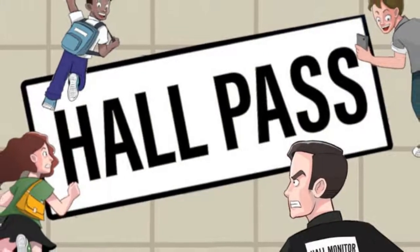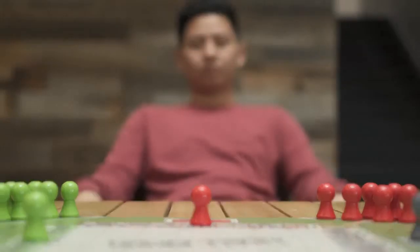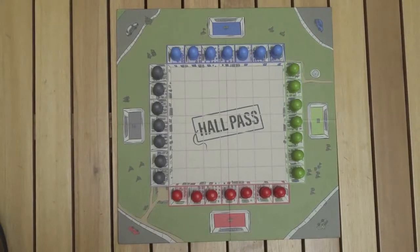Hall Pass is an exciting new board game that packs a lot of fun and strategy into its very simple rules. To set up, each person picks a color and sets their seven pieces up on their color-matching classrooms. The goal is to be the first to get all your pieces out of school.